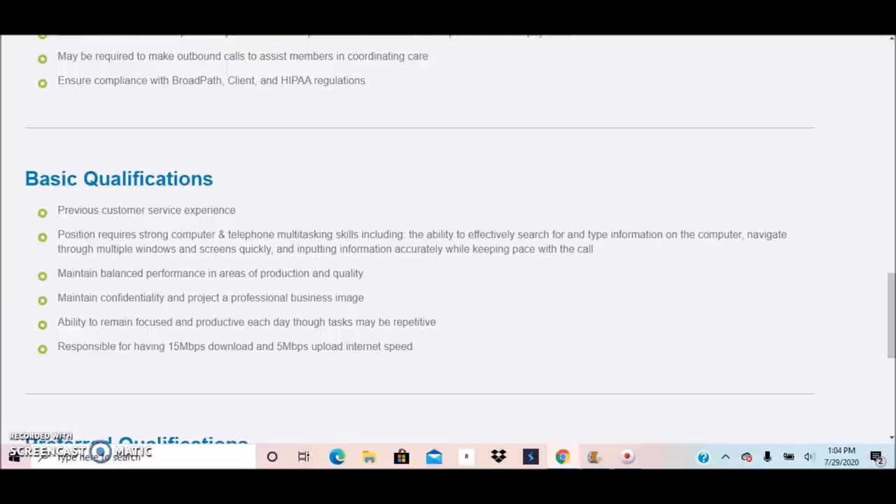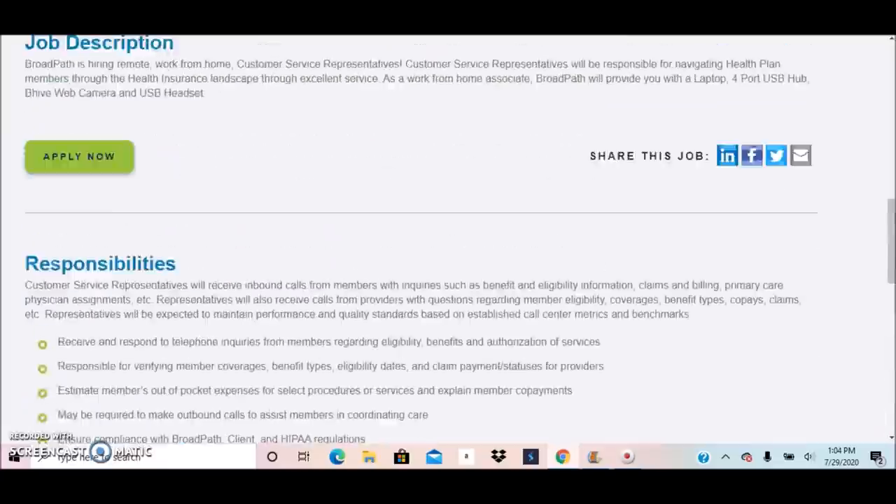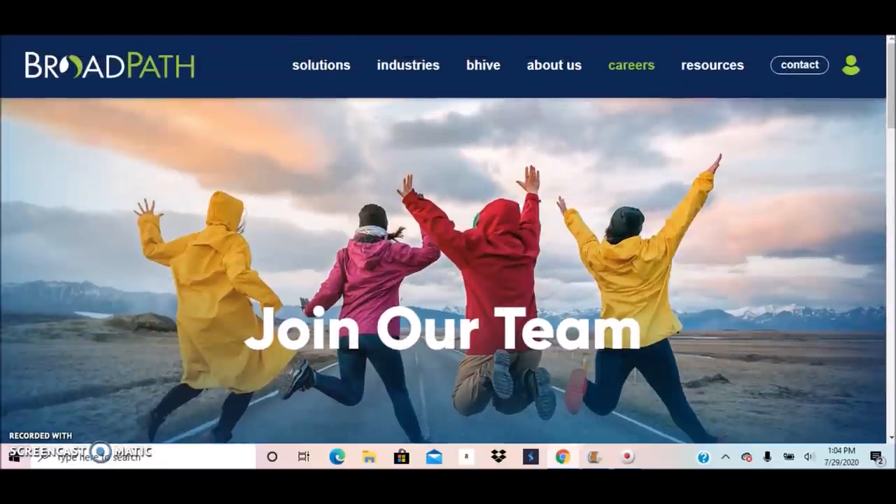Make sure your internet speed meets their requirements. Preferred qualifications include previous call center health plan member service experience, and previous successful work-at-home experience is preferred. So BroadPath has two positions available, and salary information is posted in the description.